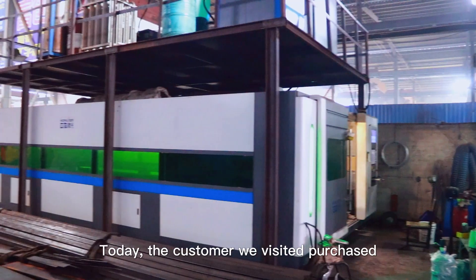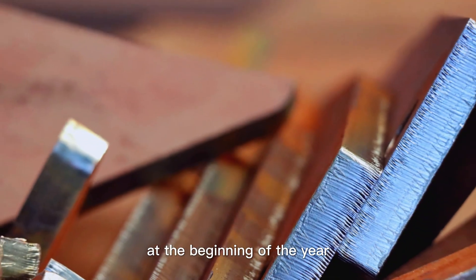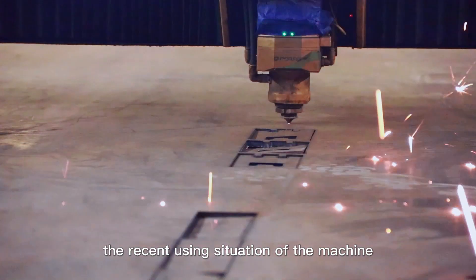Today the customer we visited purchased a MOM 12,000 watt laser cutting machine at the beginning of the year. Let's take a look at the recent using situation of the machine.